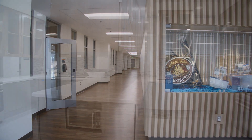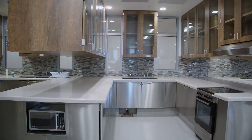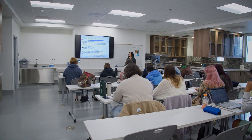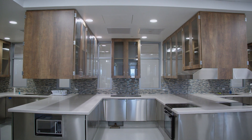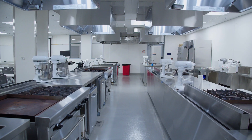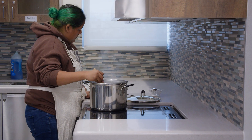The thing that makes our program special is that we have new modern facilities. We have the traditional classroom but we also have our nutrition lab, our food science lab, and our commercial kitchen labs as well.